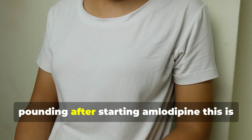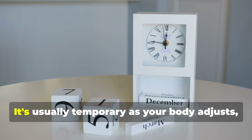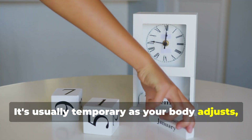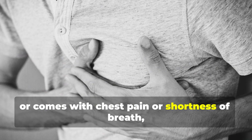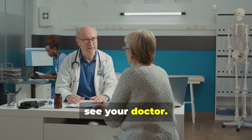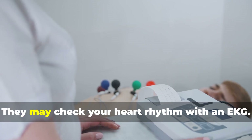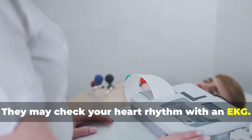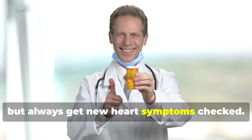Some people feel their heart racing or pounding after starting amlodipine — this is called reflex tachycardia. It's usually temporary as your body adjusts, but if it's persistent, strong, or comes with chest pain or shortness of breath, see your doctor. Track when palpitations happen and share this with your healthcare provider. They may check your heart rhythm with an EKG. Most cases are harmless, but always get new heart symptoms checked.